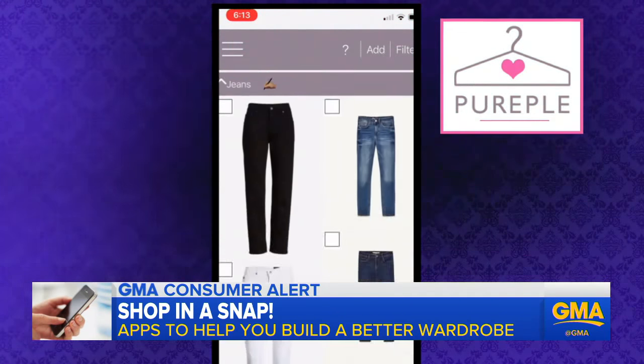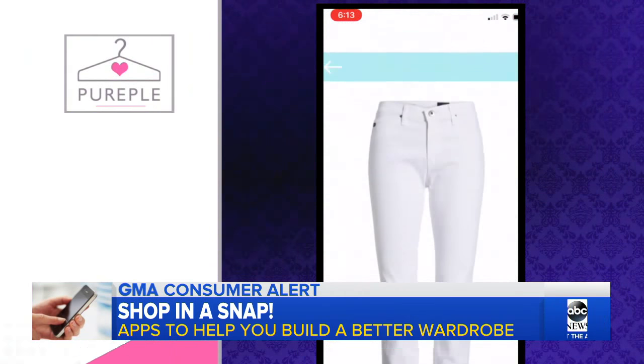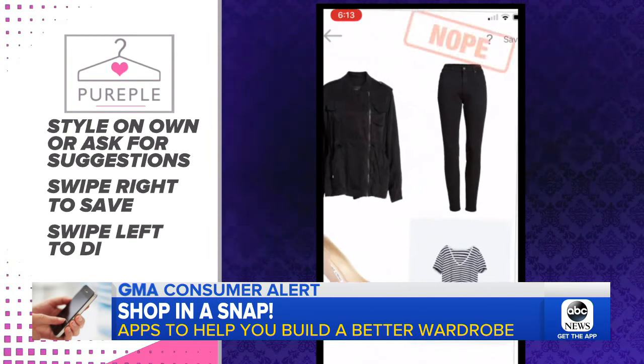And last, Purpul. This app is like Tinder for clothes. Once you catalog your items, you can either style on your own or ask for suggestions. You swipe right to save a look or left to ditch it.